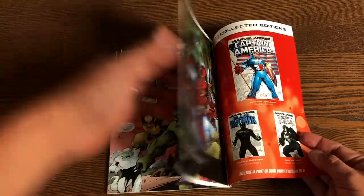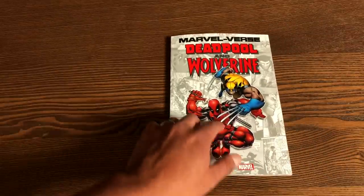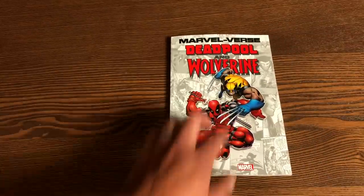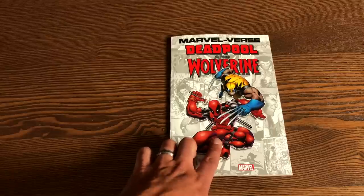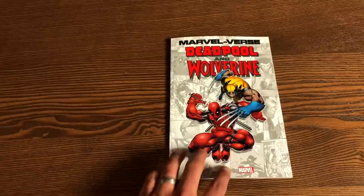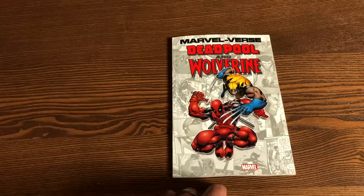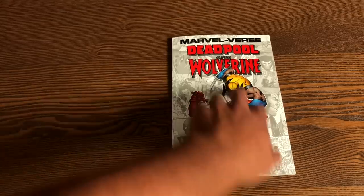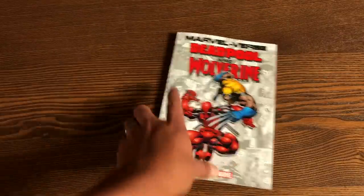This cover is interesting because it's Deadpool and Wolverine drawn by Ed McGuinness. However, the Deadpool image is from like 1996 — it was a promotional house ad for Deadpool, the new series drawn by Ed McGuinness and written by Joe Kelly. And this Wolverine image is from that Free Comic Book Day issue.